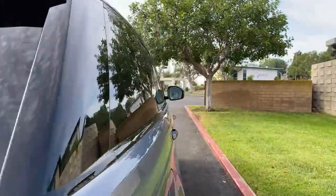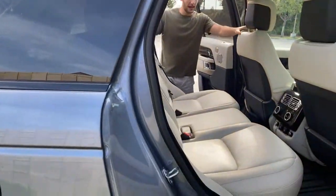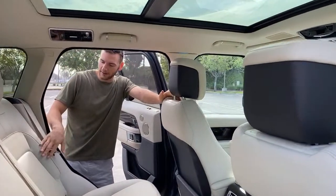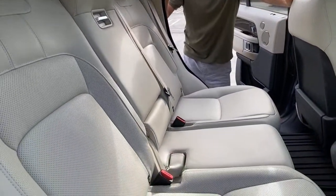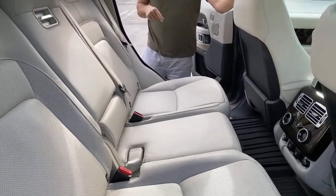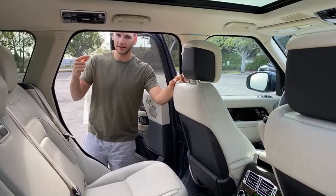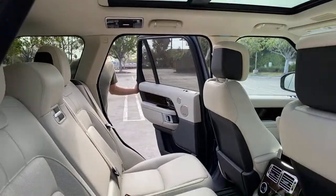Let's start with the back seat. The interior features Windsor leather — such nice, supple leather — in an ivory color with perforated, heated, and ventilated seats. The vehicle's not on right now, so let me start it up so we can show some of the interior stuff. Someone asked about the exhaust system at some point, so we'll get into that too.